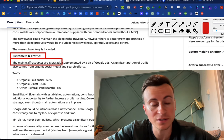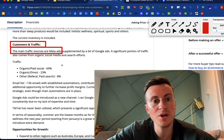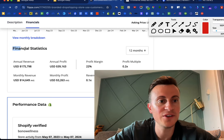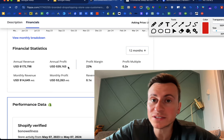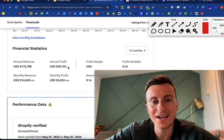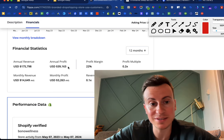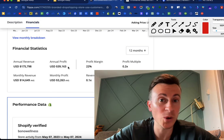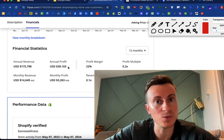Their main traffic sources are Meta ads — we'll take a look at those in a second to see exactly what ad creatives are responsible for generating $40k of profit. Here are their financial statistics from the past 12 months: $176k in revenue and $39,000 in annual profit. Modest in some ways compared to other stores I look at, however most people watching this video would be more than happy with a business making $40k a year working only four hours per week.